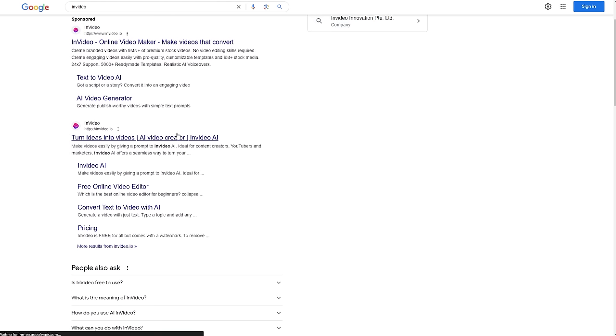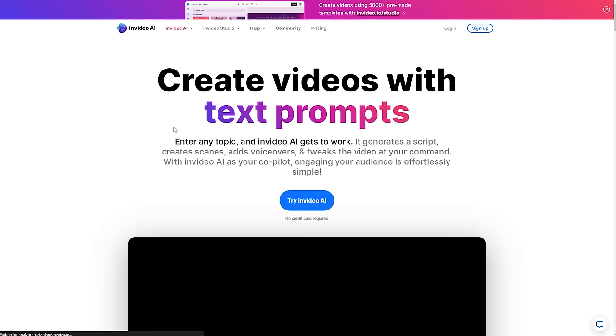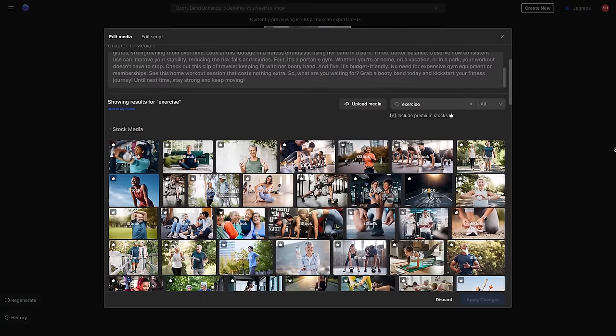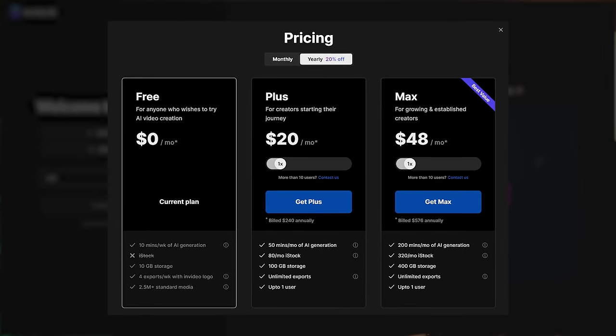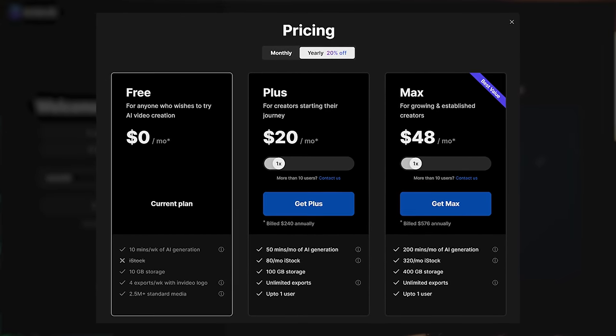InVideo is an AI editing tool that automates pretty much everything — from producing a video to scripts, stock photos, voiceover, and even subtitles. Sign up and open InVideo.io. The best thing is it's absolutely free, but it's best to use the paid version to remove watermarks and have access to millions of royalty-free stock footage clips and a human-sounding voiceover.